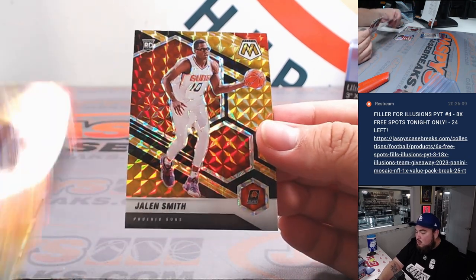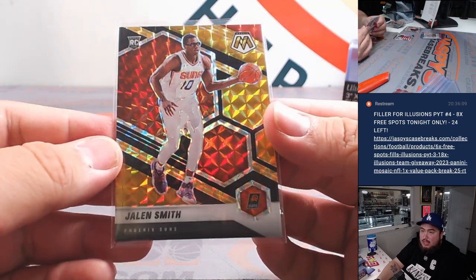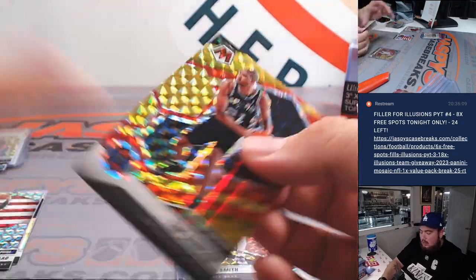It's a rookie — nice! Jalen Smith. He's actually not on the Suns anymore, but he actually plays and gets some good minutes. Two out of eight. Phoenix Suns though, going to Inku. And then Timmy D to Spurs, Oliver.